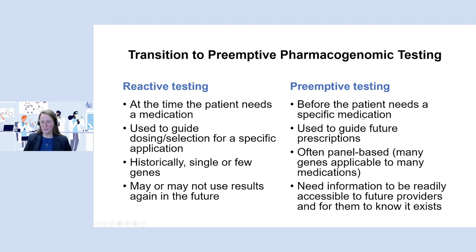The beauty of preemptive testing is that the patient might already have the results in the EHR. When the provider goes to order that medication, instead of ordering the test and waiting a few days, the results might just be there waiting — able to be used right now. With preemptive testing, it can guide perhaps a current prescription, but once you've got those results you can refer back to them again and again. For preemptive testing to work, it really needs to be panel-based, because it's hard to know what medications a patient might end up on in the future. The information also has to be accessible to future providers who need to know it exists to even look for it.